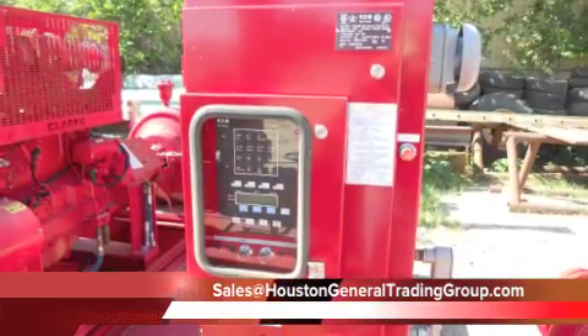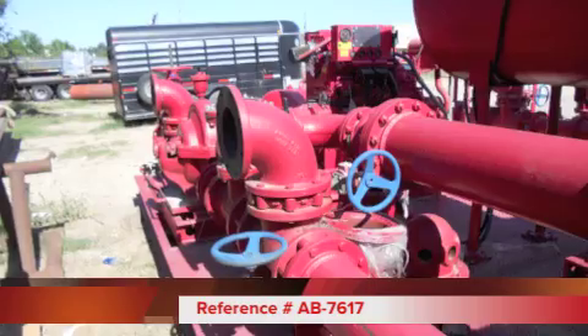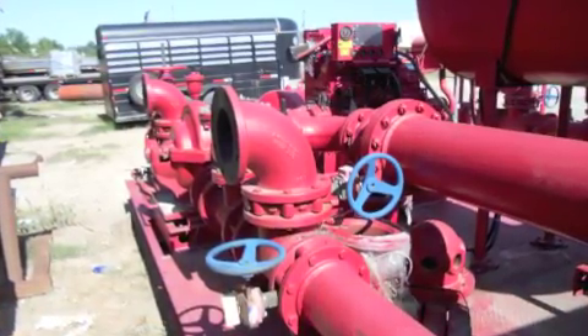Both units are new and ready for delivery. If your project does not have a long lead time, we ask you to consider Houston General Trading Group as your resource.